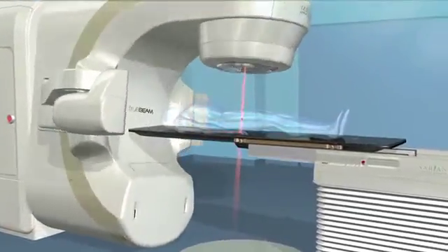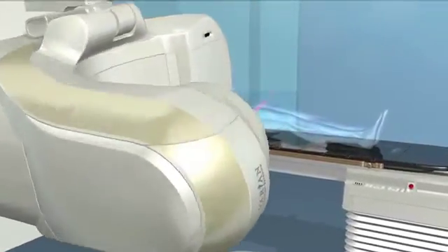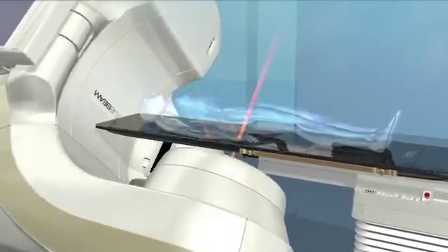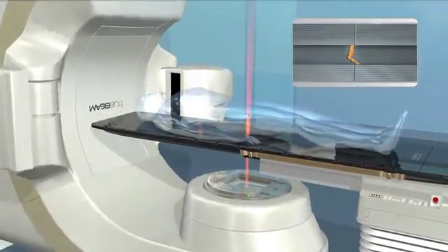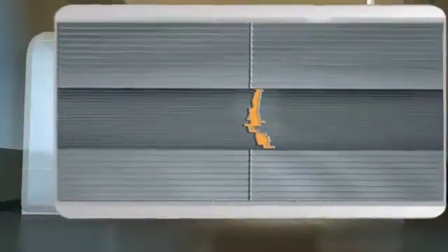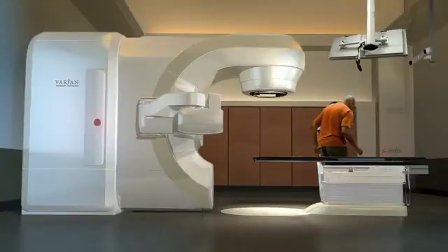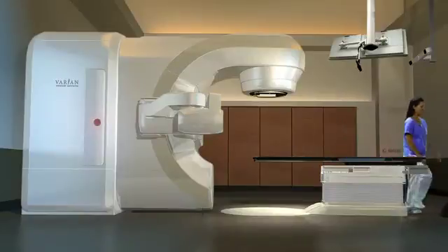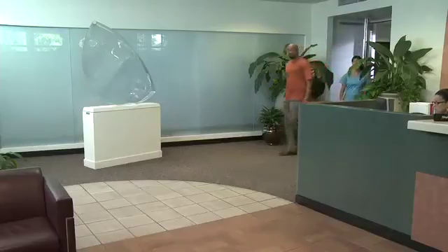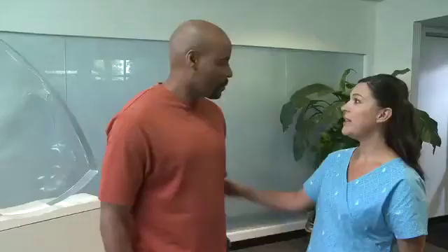You may also hear the machine as it rotates. Most people feel nothing from the treatment itself. The advanced guidance system, along with precise dose sculpting, are two of the most important advances in radiation therapy treatment. Depending upon your overall treatment plan, your sessions can last approximately 2 to 15 minutes. Typically, the first treatment is the longest and subsequent treatments are shorter. You could be in and out from arriving at the waiting room to leaving the clinic in under 30 minutes.